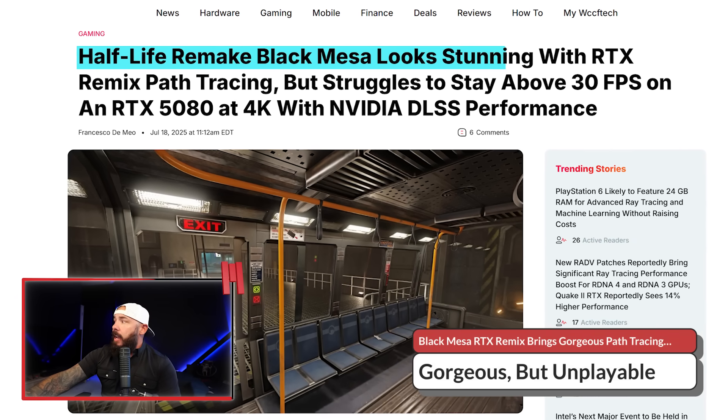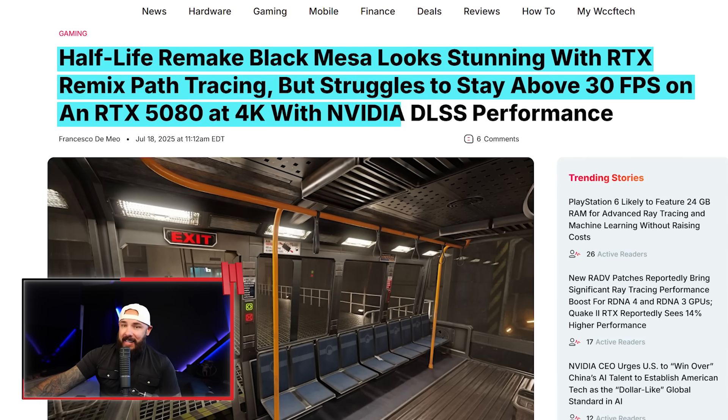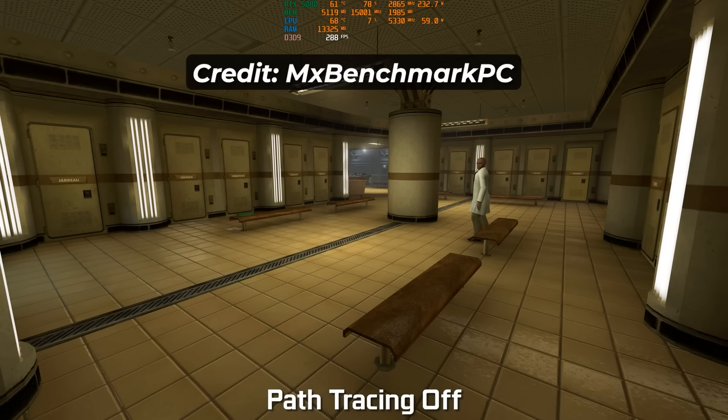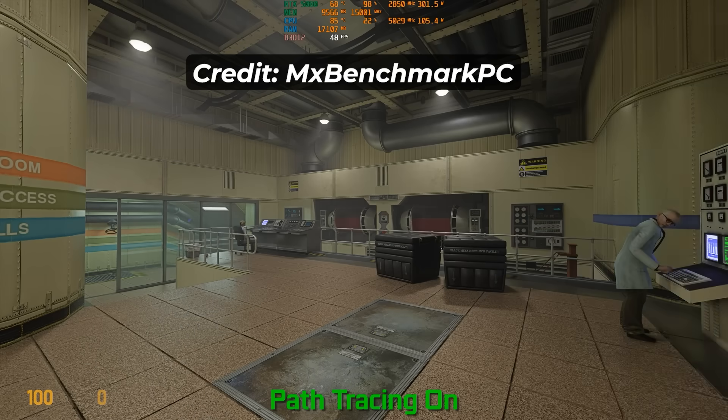We're ending on a fun one. Black Mesa got a full RTX makeover, and now your 5080 runs it like a slideshow from 2003. Half-Life Remake Black Mesa looks stunning with RTX Remix path tracing, but struggles to stay above 30fps on a 5080 at 4K with DLSS performance mode. This is from the channel MXBenchmarkPC — benchmarking channels put in a whole ton of work to make videos like these, so go subscribe. This is the path tracing treatment on Black Mesa.